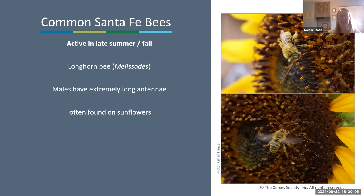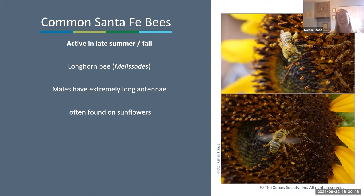Active in late summer to fall are our longhorn bees, Melissodes. These are very easy to distinguish because males — and females — have extremely long antennae. You can often find them hanging out on sunflowers. They're about medium to small in size, but with ridiculously long antennae, they're pretty easy to distinguish from other bees. Those are some of the bees you'll see all the time throughout the year in Santa Fe at different seasons.